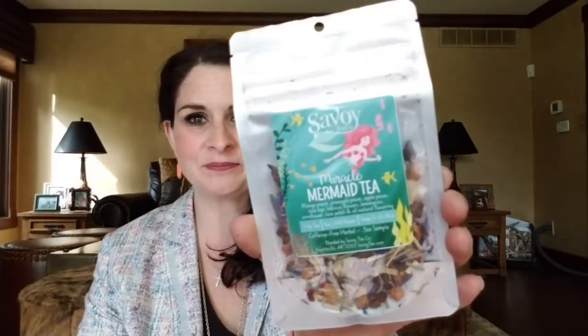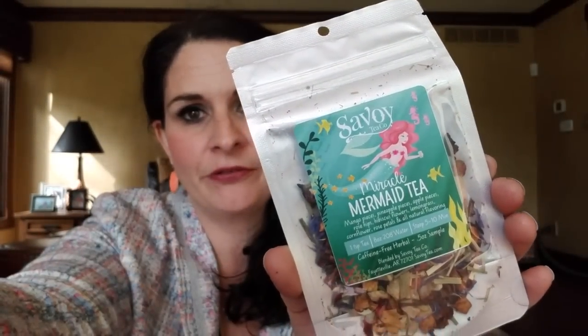The first one I wanted to try is Miracle Mermaid tea — talk about just fun imagery. You can really tell they've taken a lot of time into not only the teas and the blends but also the packaging, everything. Honestly these are the type of things that remind me of David's Tea — that's really one of the big draws, the imagery. If you like that imagery and the teas are good, I think this company is really going to go places. This one is mango, pineapple, apple, rose hip, hibiscus, lemongrass, corn flower, rose petals, and all natural flavoring.